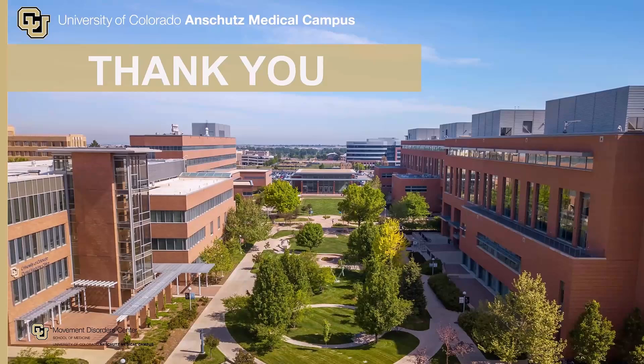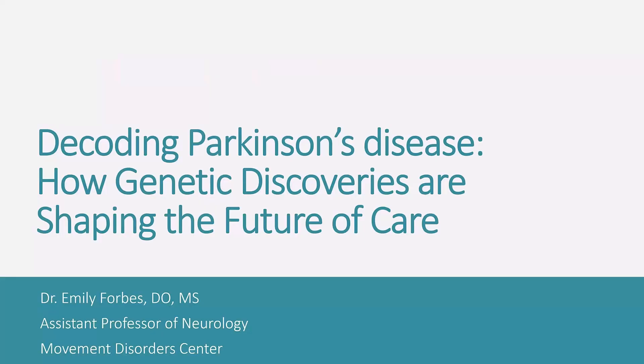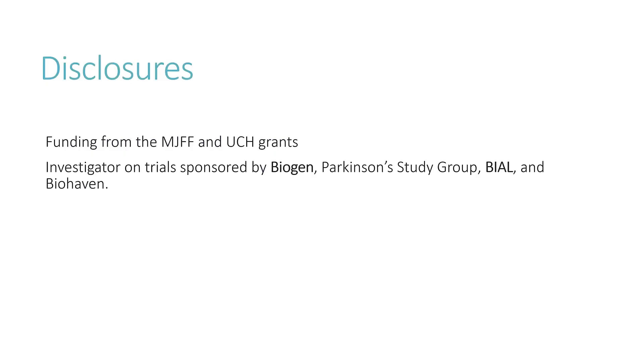Thank you. So today we're going to talk about Parkinson's disease — how genetic discoveries are shaping the future of care. For disclosures, I'm an investigator on several clinical trials that we'll talk about today.